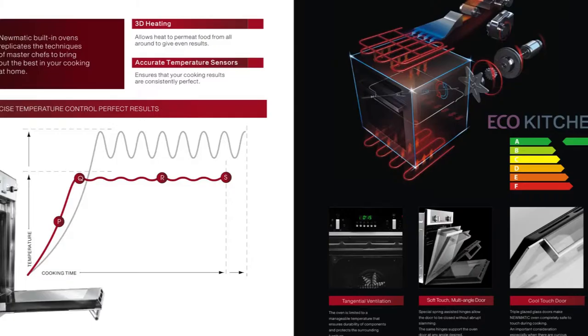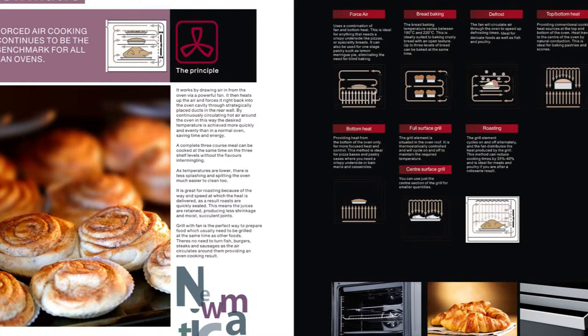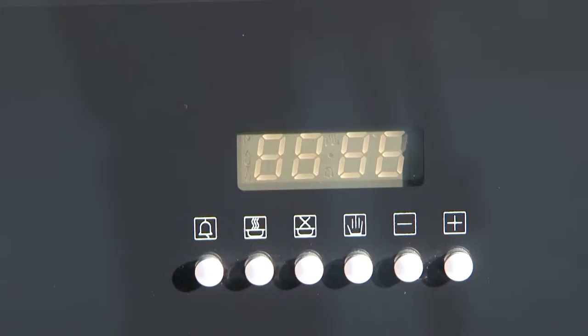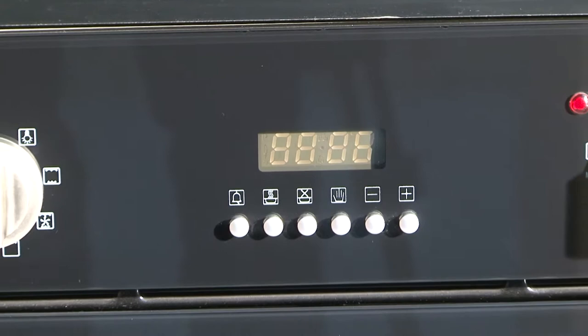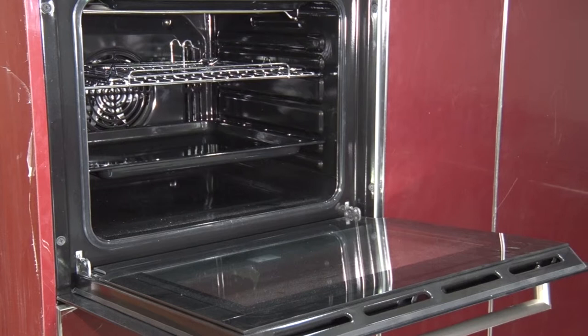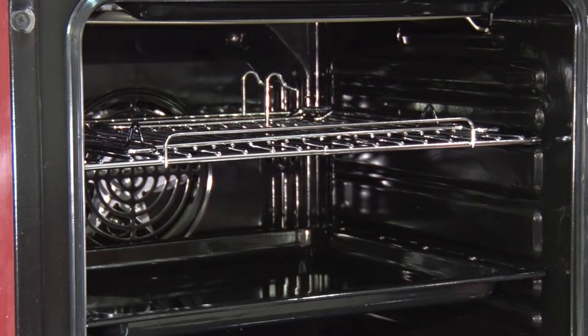Pneumatic built-in ovens replicate the techniques of MasterChefs to bring out the best in your cooking, with 3D heating that allows heat to permeate food giving even results, accurate temperature sensors that ensure cooking results are consistent, soft touch multi-angle door to avoid abrupt slamming, cool touch door that is completely safe to touch during cooking, and conventional cooking heat sources at the top and bottom of the oven ideal for baking, full surface and center grill.